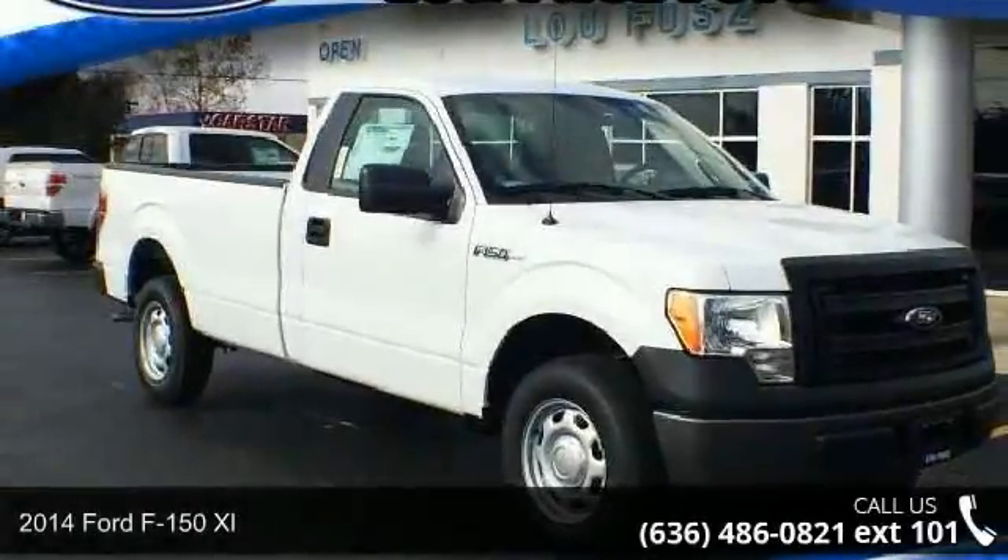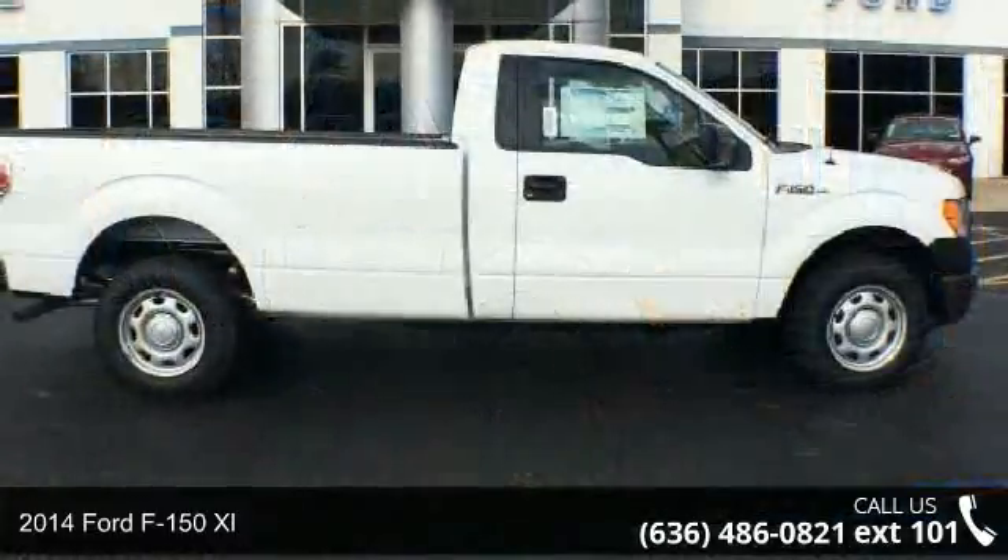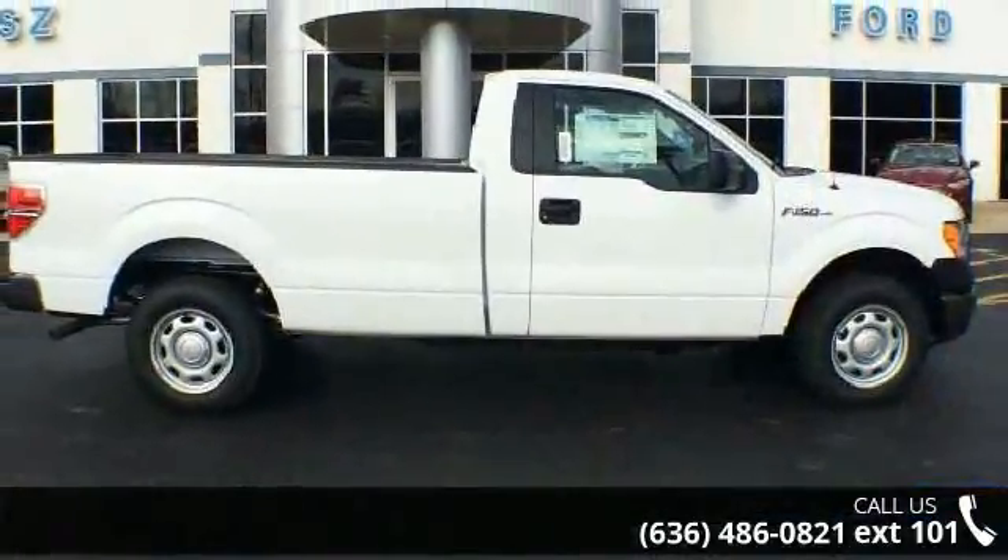Arrive in style with this 2014 Ford F-150XL. If you are looking for an automobile with great features, look no further.